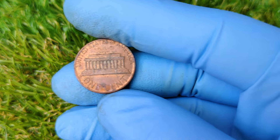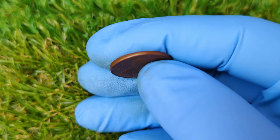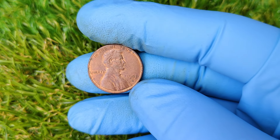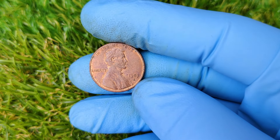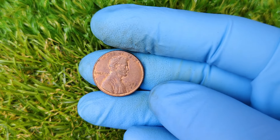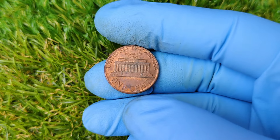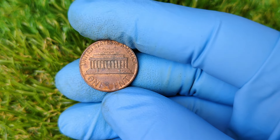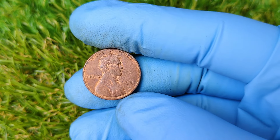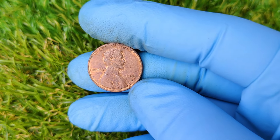To understand why this coin is so valuable, we need to start with a bit of history. The Lincoln penny has been a cornerstone of American currency since 1909, when it was introduced to commemorate the 100th anniversary of Abraham Lincoln's birth. From 1959 onwards, the reverse side featured the iconic Lincoln Memorial. Fast forward to 1983 — a year that became significant because of a major change in U.S. coinage. From 1909 to 1982, pennies were primarily made of 95% copper.